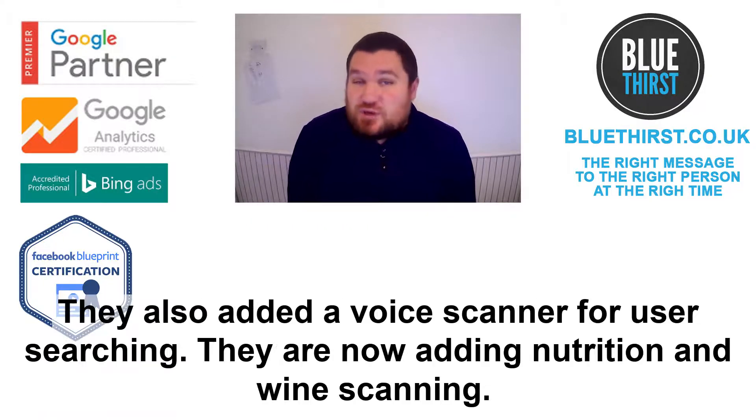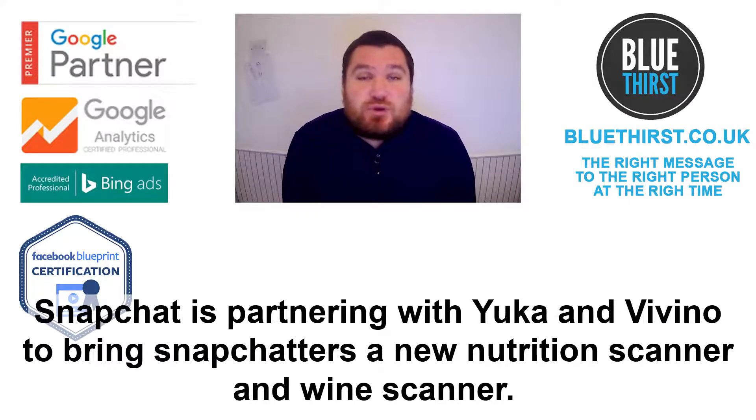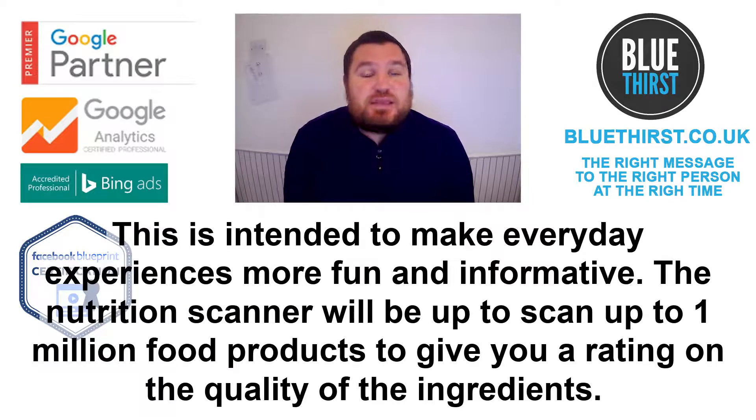They also added a voice scanner for user searching, and they are now adding nutrition and wine scanning. Snapchat is partnering with Yucca and Vinito to bring Snapchatters a new nutrition scanner and wine scanner, intended to make everyday experiences more fun and informative.